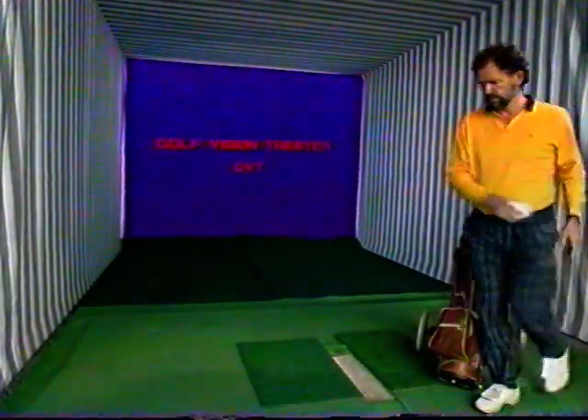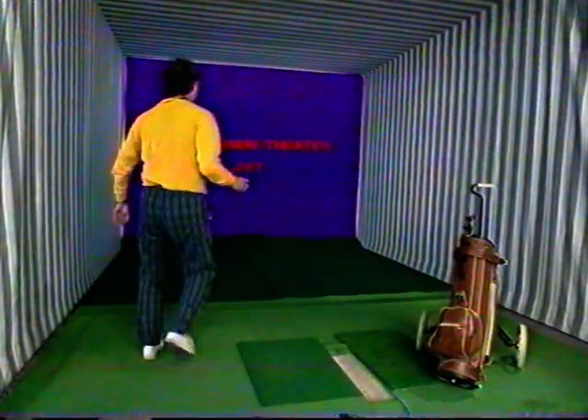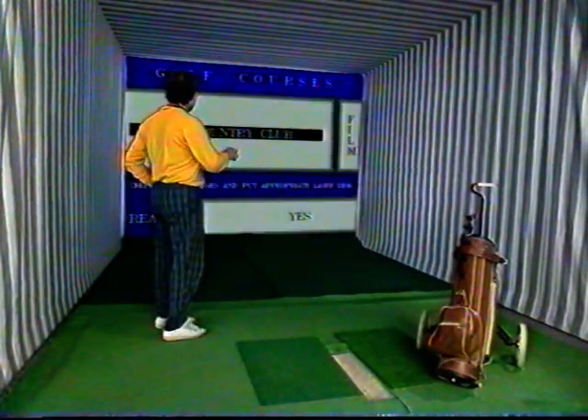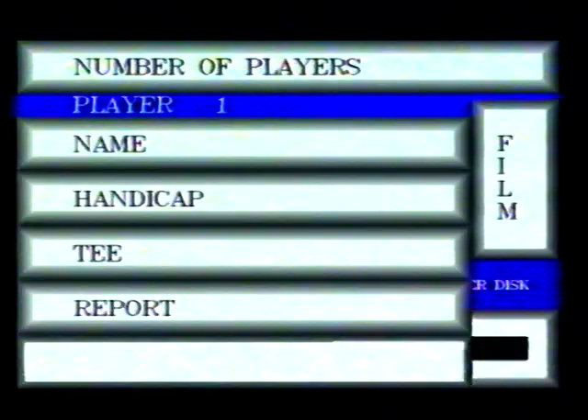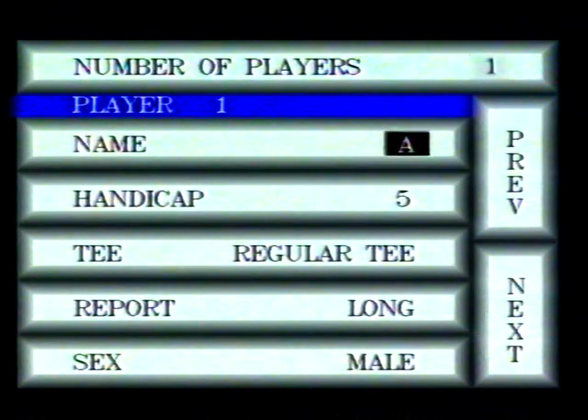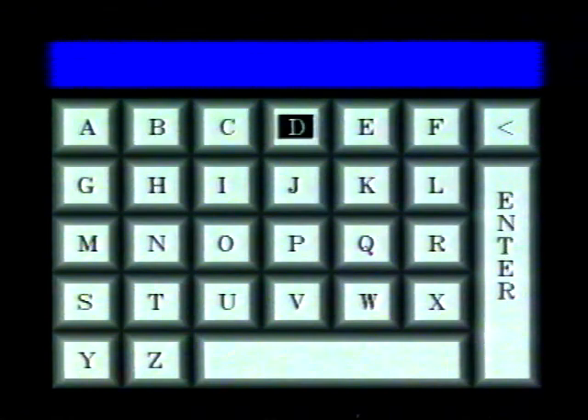GVT is the only simulator in the world in which your golf ball recognizes the relief, each hill and each hitting round of the course. Try and enjoy, and see why you should take a trip to Japan.